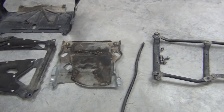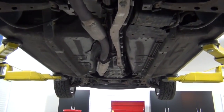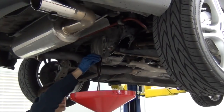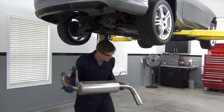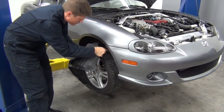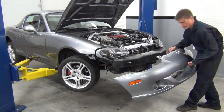With all of those out of the way, we can now get a better view of the Miata's drivetrain. Next I drained the transmission oil, differential oil, and then removed the exhaust system. After that I brought the car back down so I could concentrate on the front end, specifically removing the front bumper, headlights, and fenders.